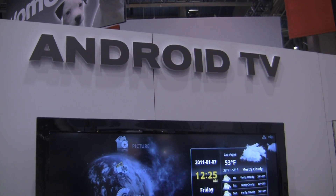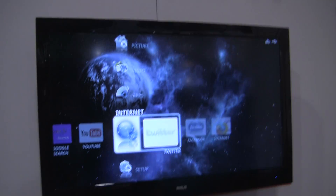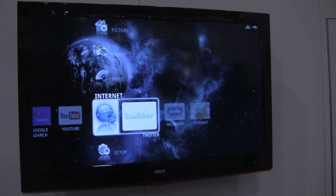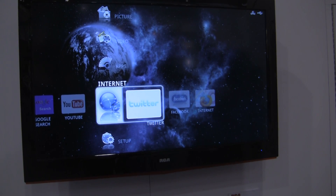Hey guys, it's Kevin with Fandroid.com here at CES 2011 and we're looking at RCA's Android TV. The RCA Android TV will be available in the fall. The price point will be slightly higher than a similar 42-inch or whatever screen size TV that you would buy.